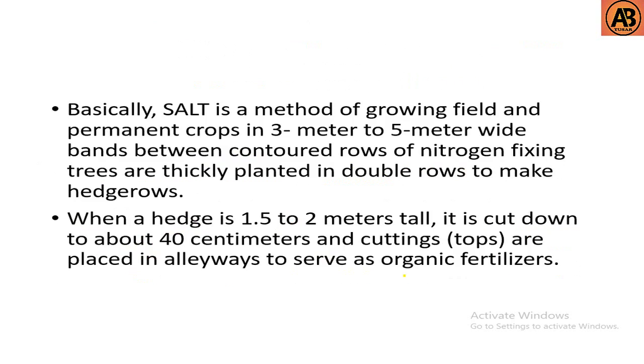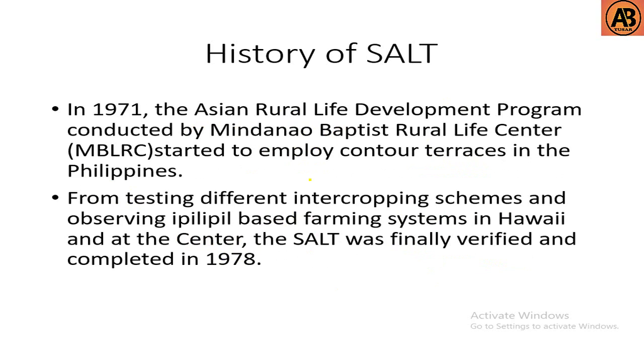Basically, SALT is a method of growing field and permanent crops in three-meter to five-meter wide bands between contoured rows of nitrogen-fixing trees, which are thickly planted in double rows to make hedgerows. When a hedge is 0.5 to 2 meters tall, it is cut down to about 40 centimeters, and the cuttings are placed in the alleyways to serve as organic fertilizers.